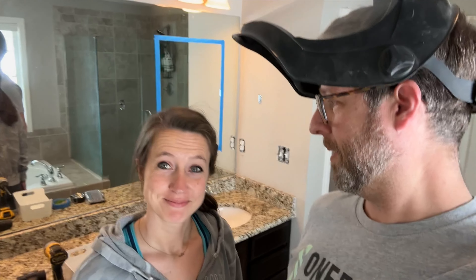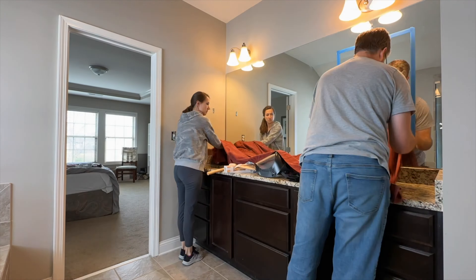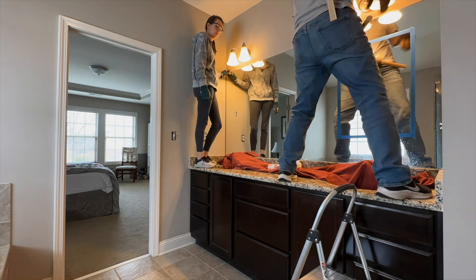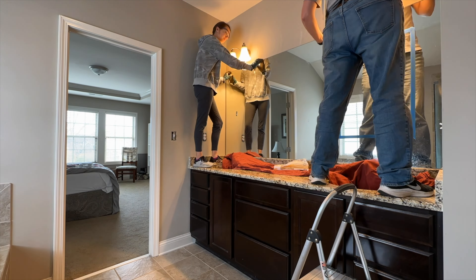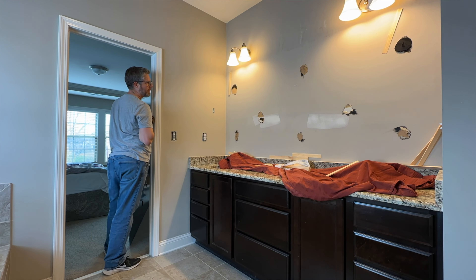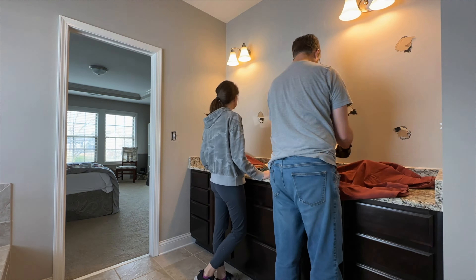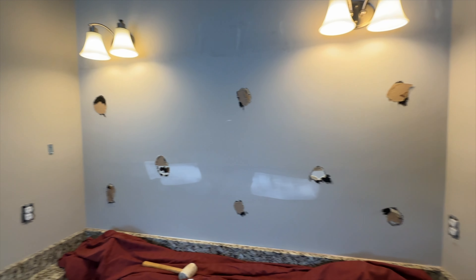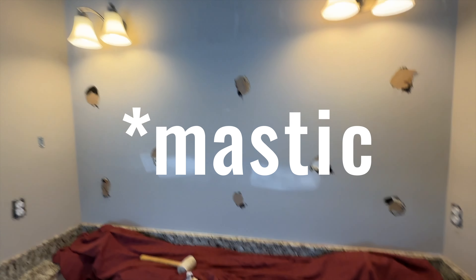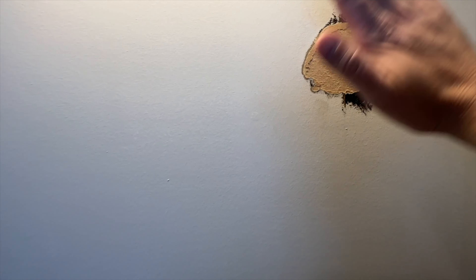It's demo day in our bathroom! Got a nice face shield ready, about to take that mirror down. It's exciting - hopefully uneventful, we shall see. Mirror is down. All that was holding it up was eight blobs of tar or whatever that stuff is. It did tear the paper in a few places like we expected, but I can float that - I'm gonna scrape it, sand it, and then float it with some drywall mud.